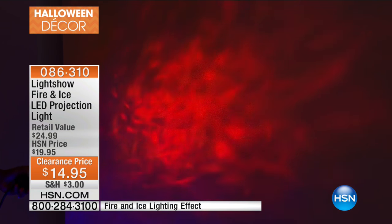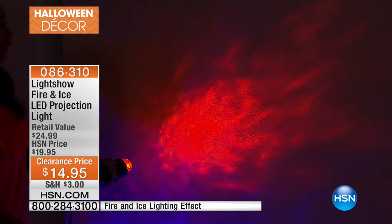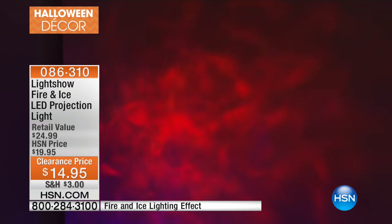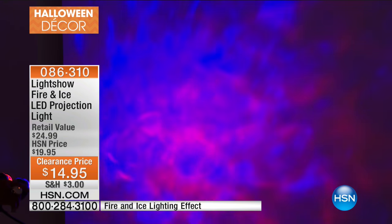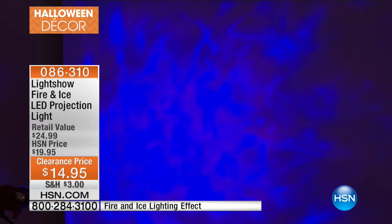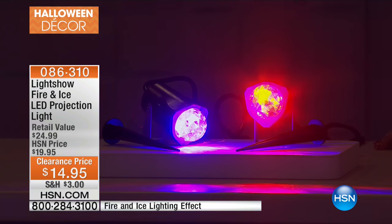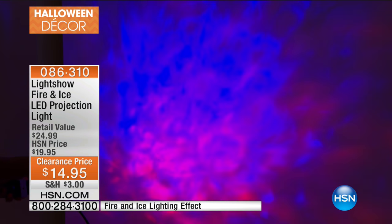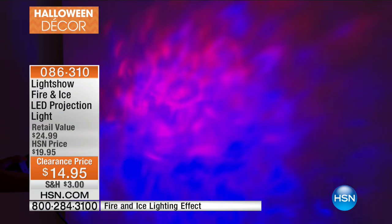It looks like a towering inferno, and you can make it a little bit smaller. You could place this under a witch's cauldron, or you can back it up and illuminate the entire wall for a really eerie effect, and then layer in that purple. The purple has a lot of hues of pinks and blues, a little bit of white — it's truly that fire and ice effect. And you can put these on a timer; they're indoor-outdoor.